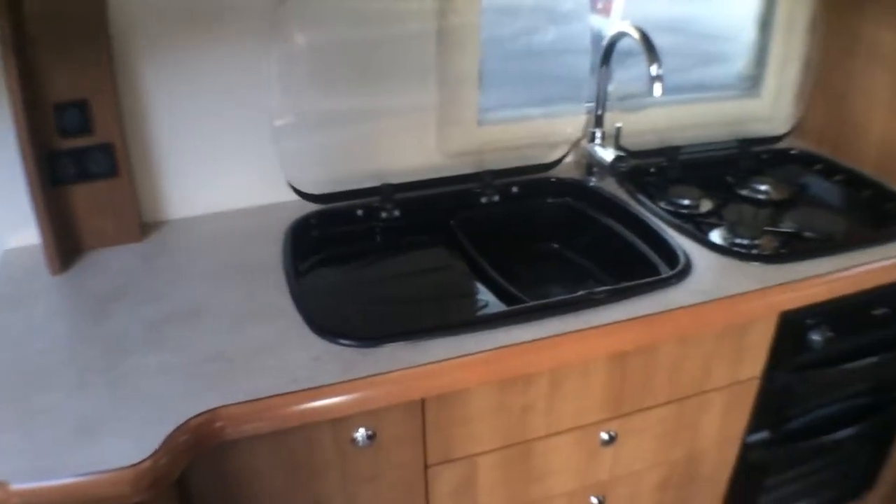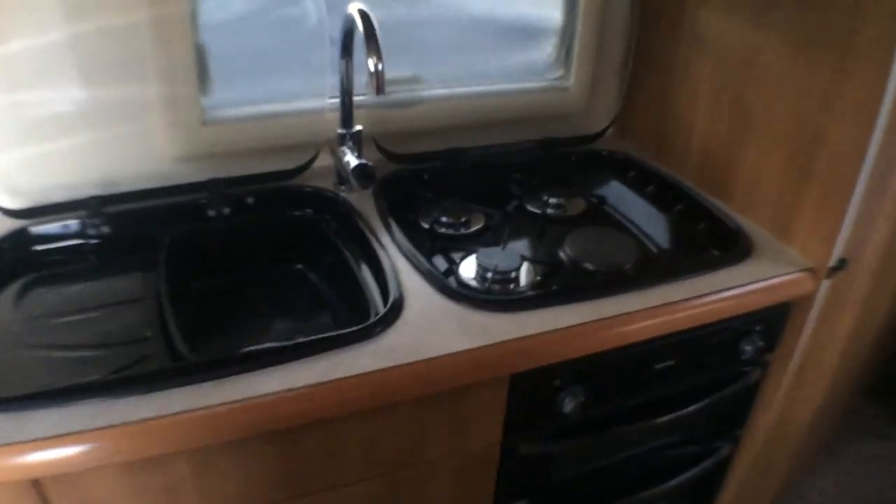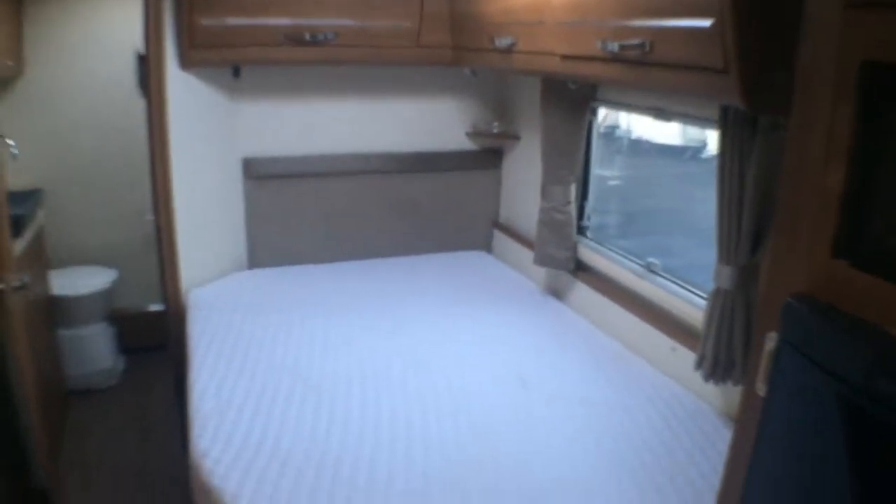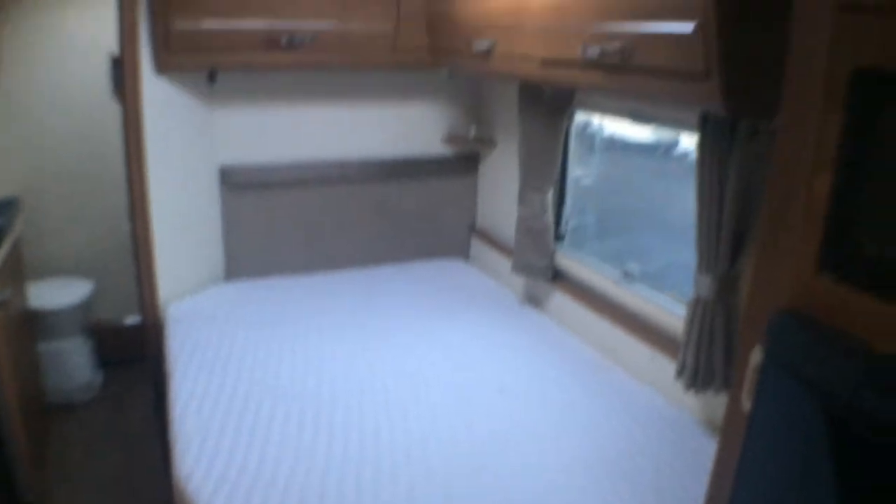As you make your way around into the kitchen, you'll see you have your built-in draining board and sink, with two gas and one electric hob, with more storage above and below. As you make your way to the rear of the van, you have your fixed French bed with plenty of storage above.